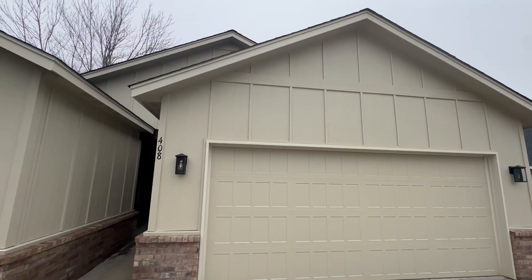The third and final floor plan is located at 408 West Muscogee. This is a 1,500-square-foot home priced at $245,000. It's a four bedroom, two bath. Let's go take a look around.